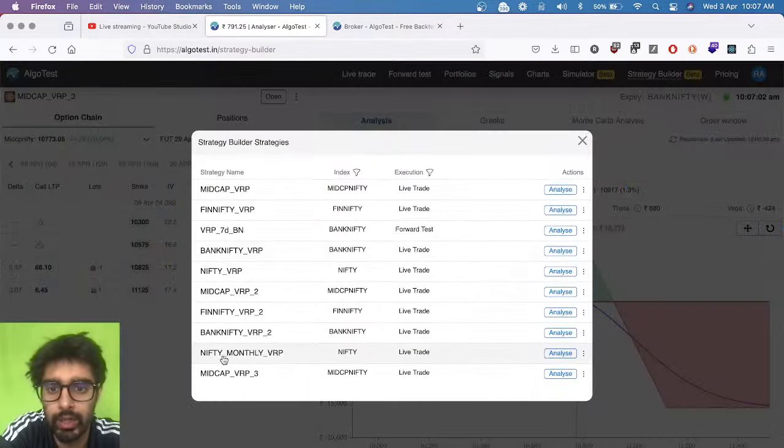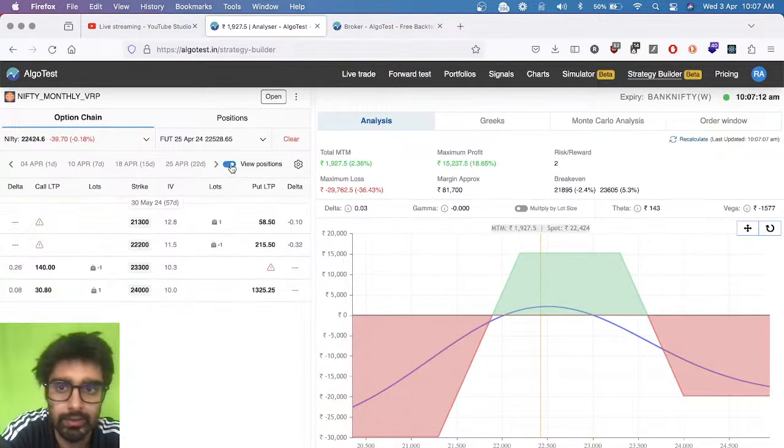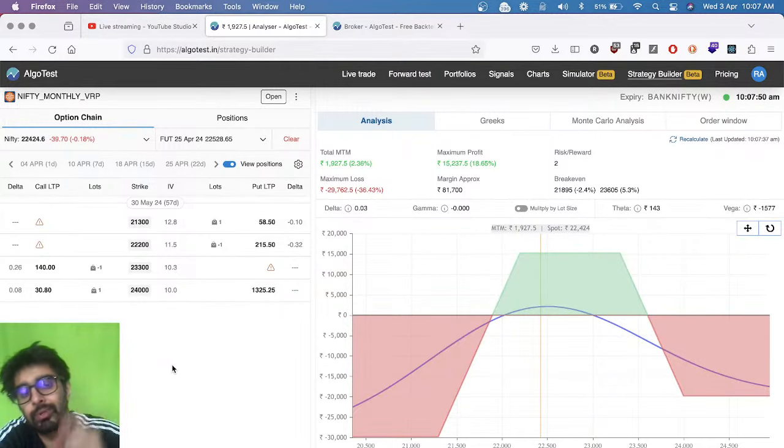Let's take a look at our third trade — the monthly trade that we put on in Nifty. This should be doing well. Nifty is down a bit since we put the trade on, but VIX fell quite a bit yesterday. It's back up a little bit right now, but these changes in VIX are small. The fall yesterday would probably have mattered because volatility is so low that even a one or two point decrease in VIX will get reflected in our PnL since premiums are so low and we're selling. We are already up 2,000 rupees on this trade.